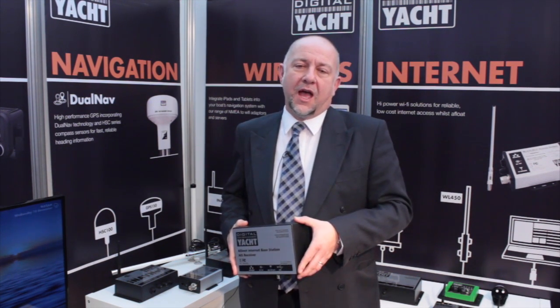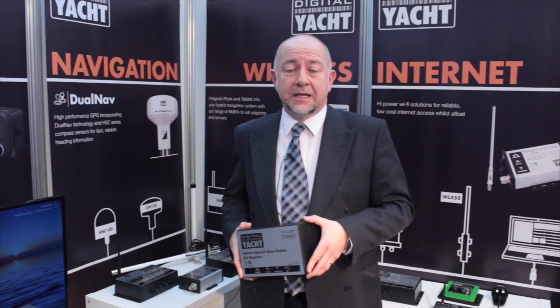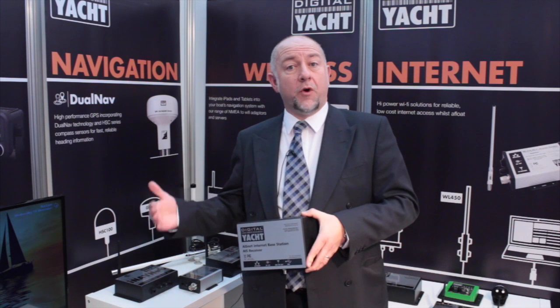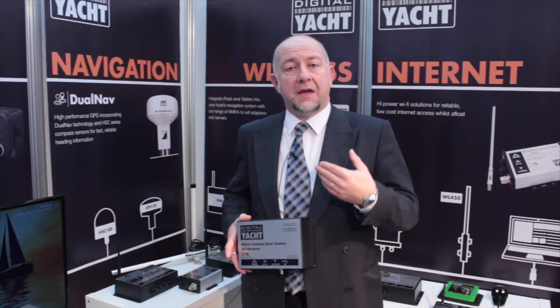that want to have AIS reception in their home or office. If their home or office is located near the sea and they're within AIS range of vessels sailing by, then a great device is the AIS net, which lets them receive all the AIS transmissions from Class A and Class B vessels sailing nearby.